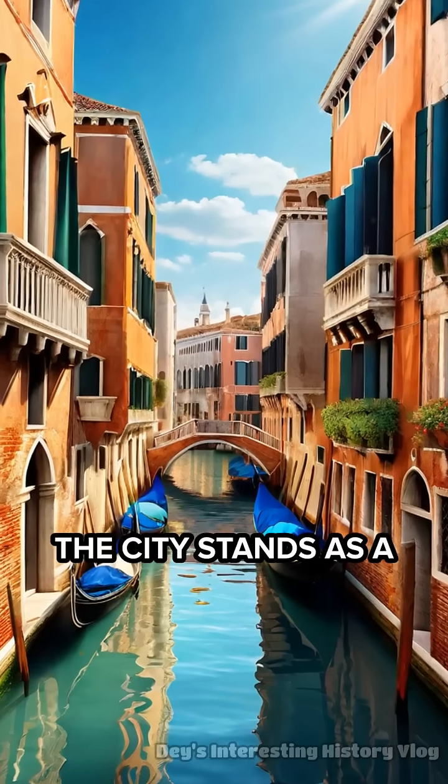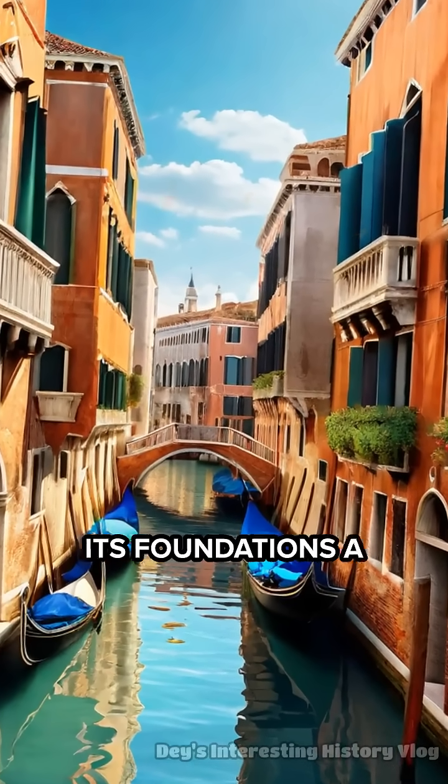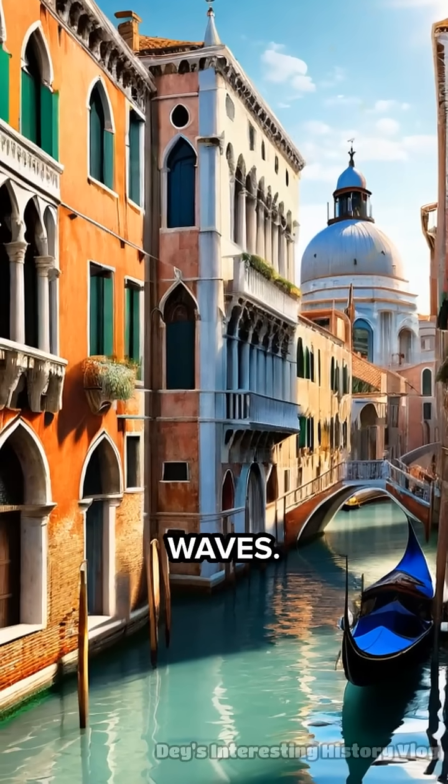Today, the city stands as a testament to human creativity and resilience. Its foundations are a hidden wonder supporting palaces, churches, and piazzas above the waves.